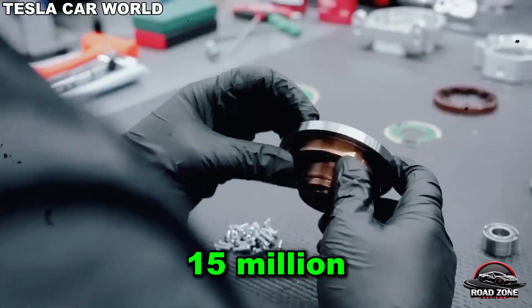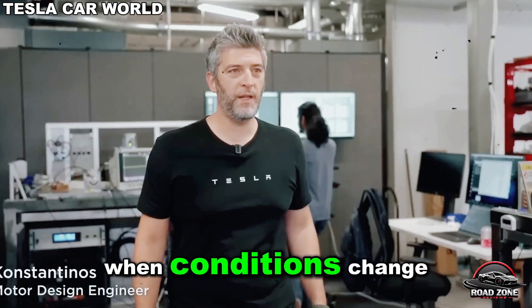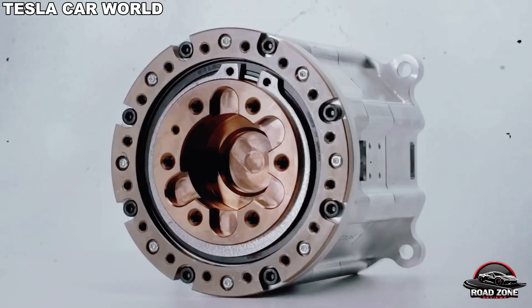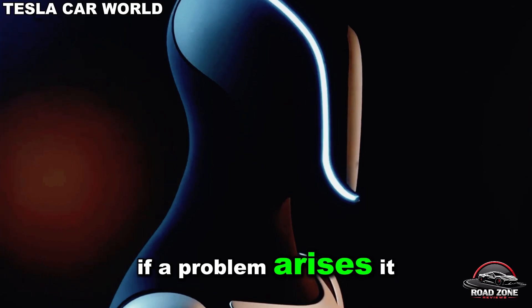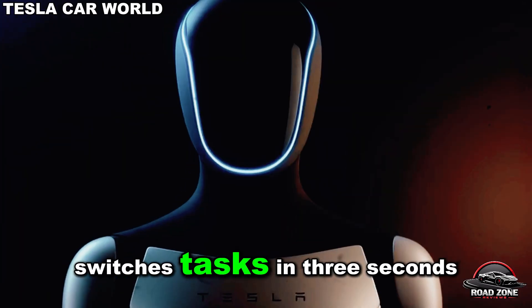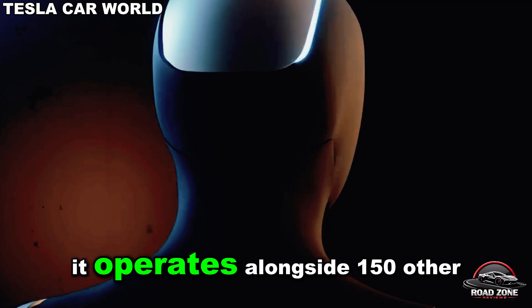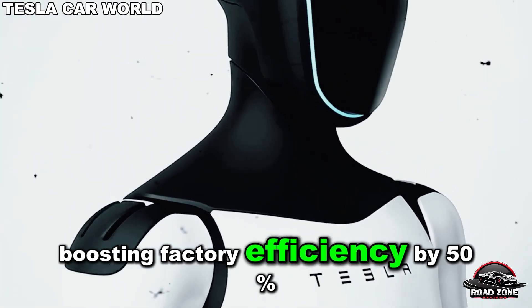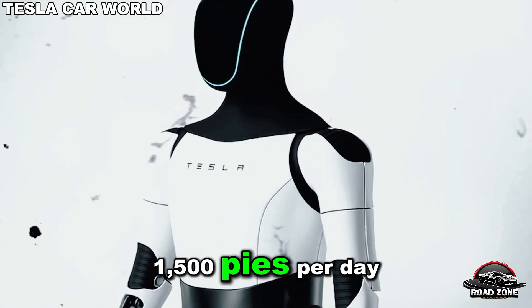Optimus has already completed over 15 million reinforcement learning cycles, enabling it to adjust instantly when conditions change. If an apple slice shifts by two millimeters, the bot adapts its motion within a margin of 0.1 millimeters. If a problem arises, it pauses, switches tasks in three seconds, and resumes flawlessly. On the production line, it operates alongside 150 other robotic arms, boosting factory efficiency by 50% — output rising from 1,000 to 1,500 pies per day.